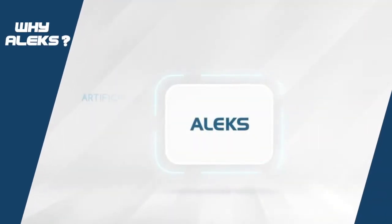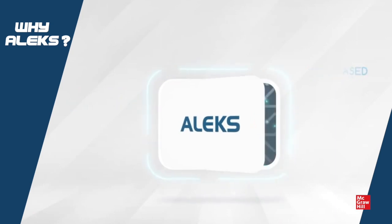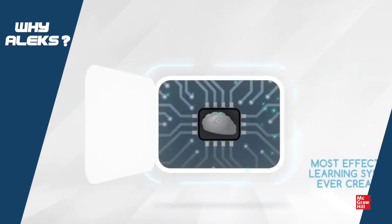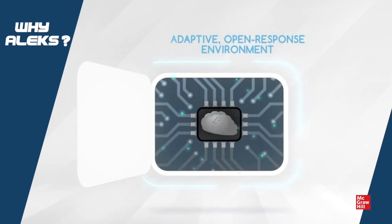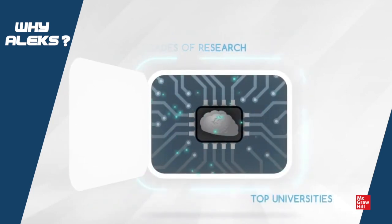This is Alex, an artificially intelligent, web-based learning and assessment system. To understand what makes Alex the most effective learning system ever created, let's look at the science behind how it works — science developed over decades of research at top universities.